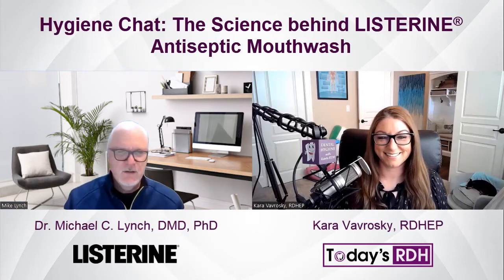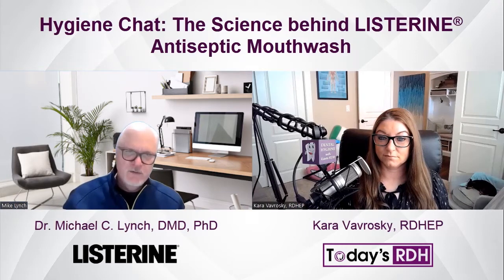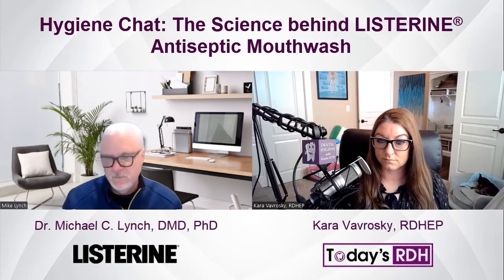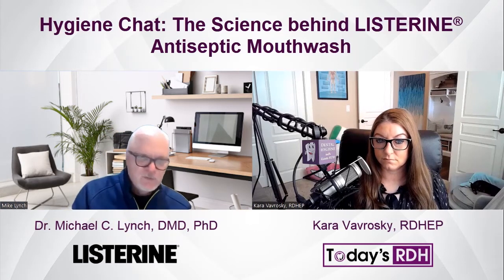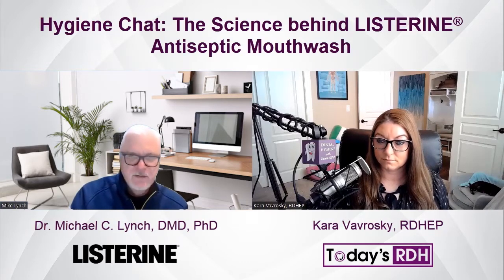Listerine is a broad-spectrum antimicrobial that provides a very fast germ-killing action. With continued use over time, Listerine will help shift the microbiome to a healthier state, one that's more associated with improved gingival health. In that process, you're also thinning out the biofilm because you're killing bacteria twice a day with twice-daily use. It reduces the entire microbial mass, and that progressive daily use basically continues to thin the biofilm.